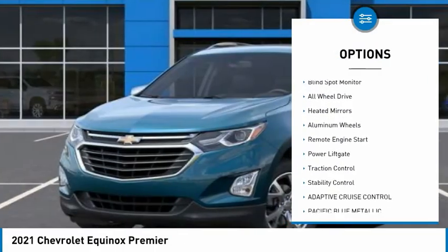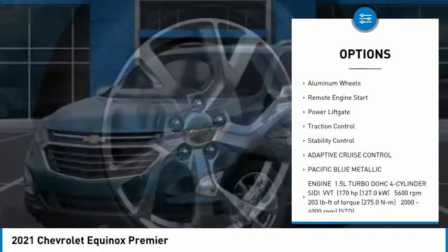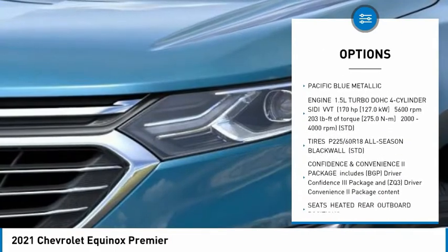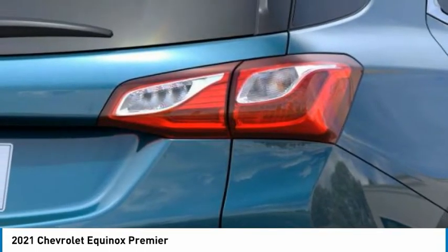Tire pressure monitor, turbocharged, blind spot monitor, all-wheel drive, heated mirrors, aluminum wheels, remote engine start, power lift gate, traction control, stability control.